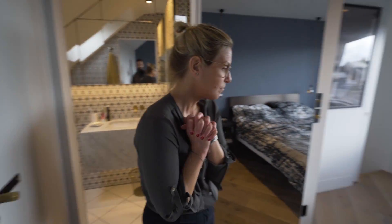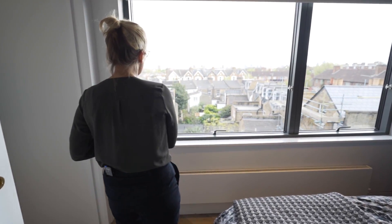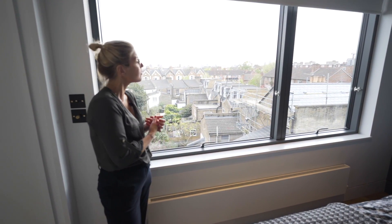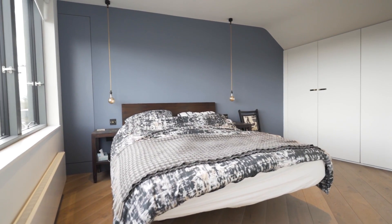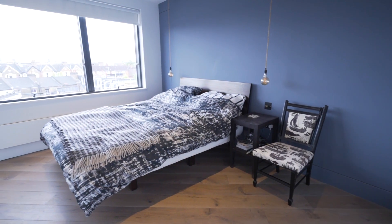I thought I'd save the best till last. As you can see we have the most phenomenal views of London from up here. Can you imagine waking up to this in the morning, or even at night going to bed and seeing the night skyline of the city of London? Thank you so much for watching. Please let us know what you think of this phenomenal property, and also if you would like to see more videos like this head to our YouTube channel. Thank you so much, bye.